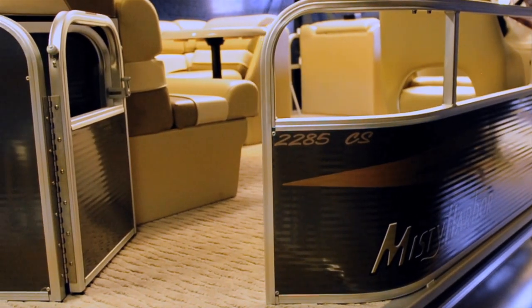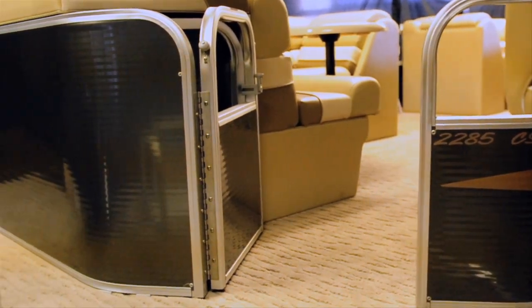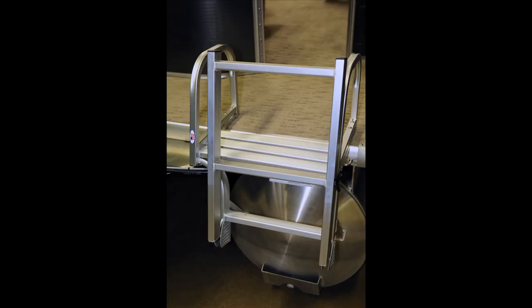Gates open wide to provide access to the bow, stern, and port sides of the craft, and the standard rear boarding ladder provides easy access to passengers who desire an occasional dip in the water.